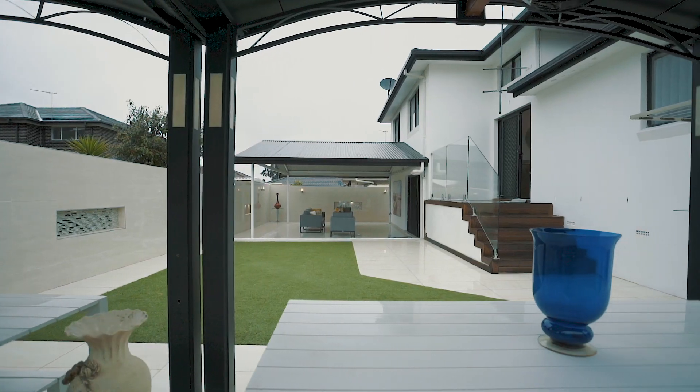If you're looking for the best home in the area, this is the one you have to see. Mai and I can't wait to see you at our next inspection.